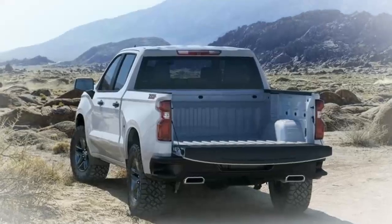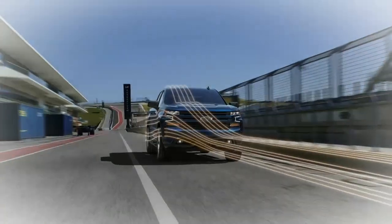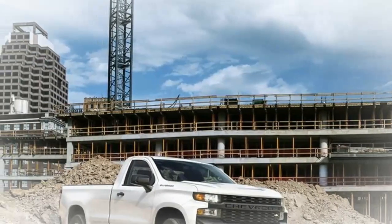Additionally, a few visual touches and co-romping treats like new wheels and badges are available, along with three new colors: Crush, Pacific Blue Metallic, and Shadow Grey Metallic.